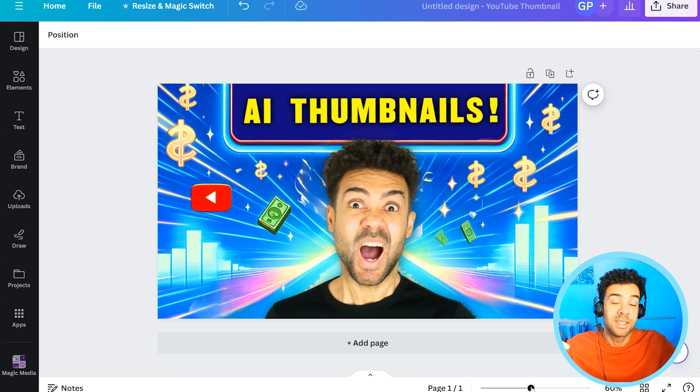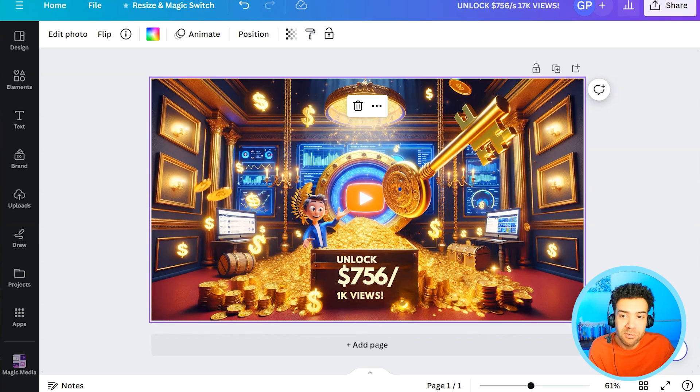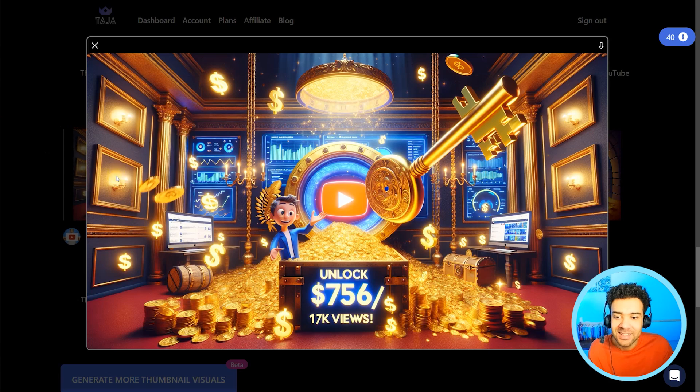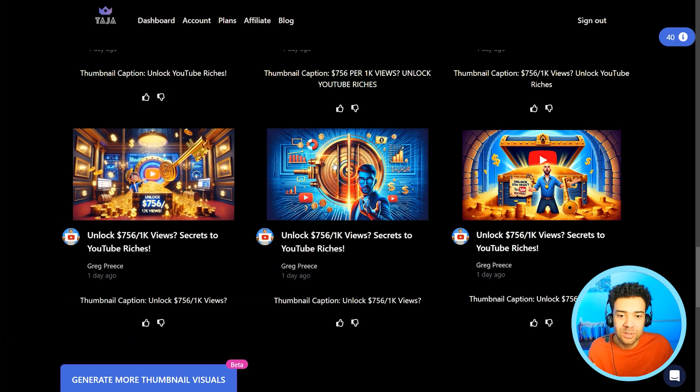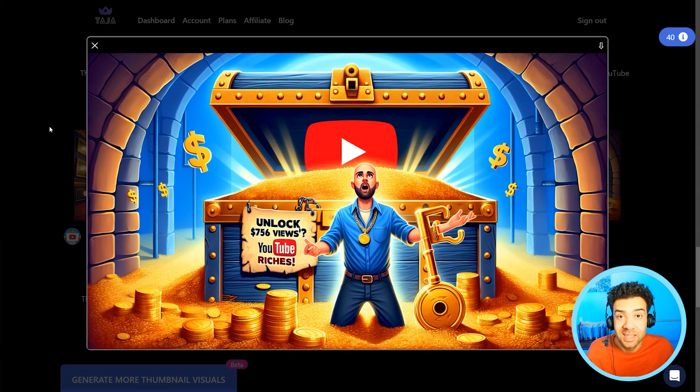A finished thumbnail made in less than five minutes with Taja and Canva Pro. Canva Pro is a great tool too — I'll link you to that in the description. By using these two AIs, Taja and Canva Pro, you're able to get advanced eye-catching thumbnails for your upcoming YouTube videos instantly in just a couple of clicks.